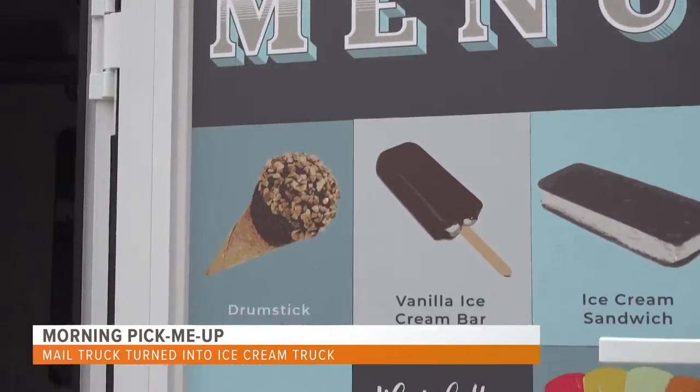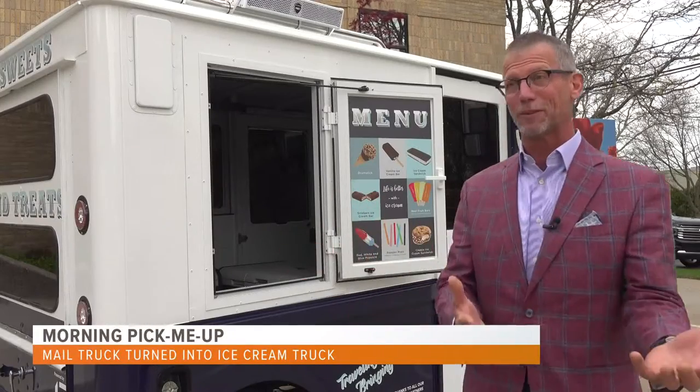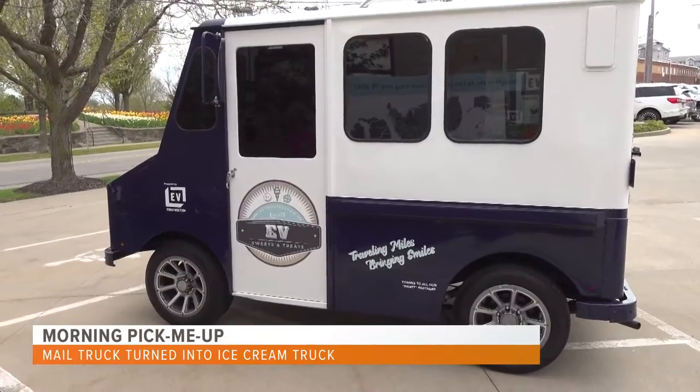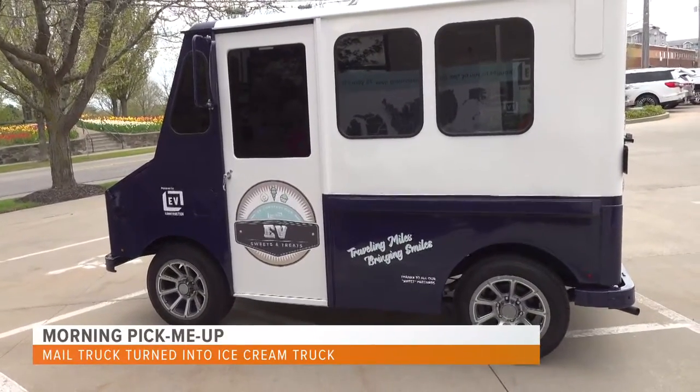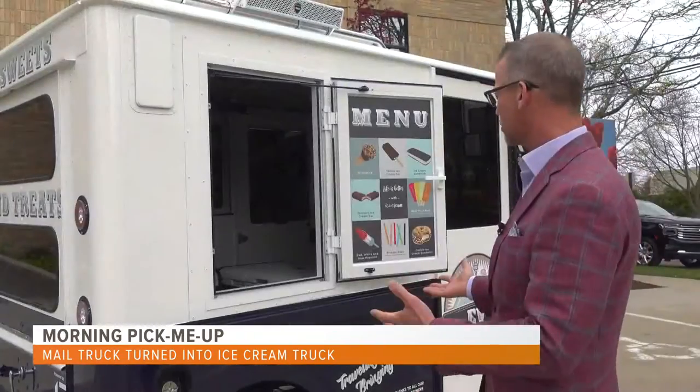He says they've had the idea for years now, but you can't get a box of ice cream from the local store onto a job site without it melting. So they decided to retrofit this 1980s mail truck, completely renovate it, and turn it into the EV Sweets and Treats.